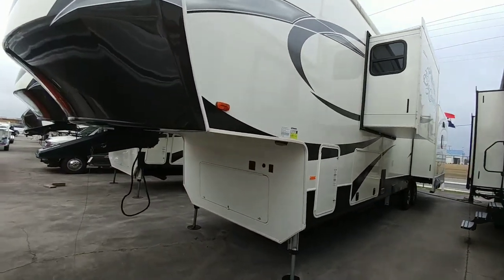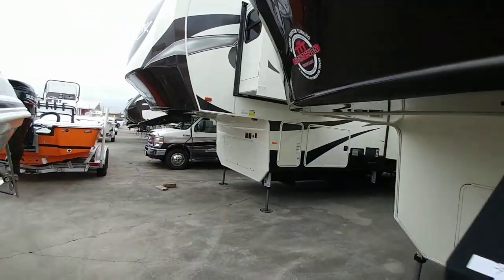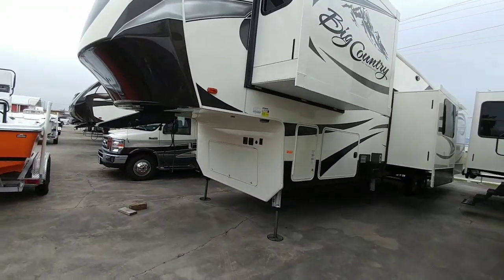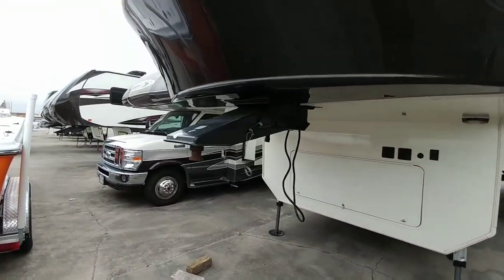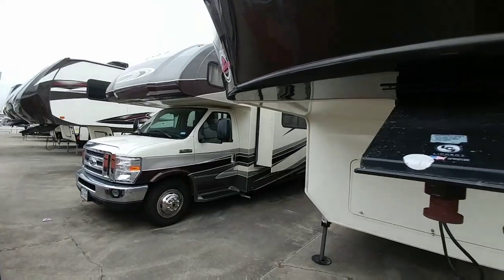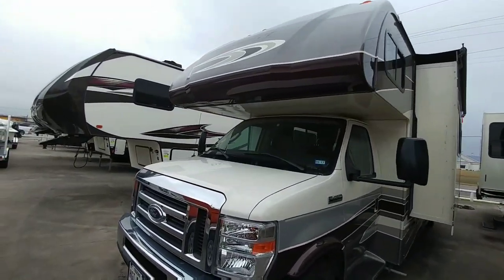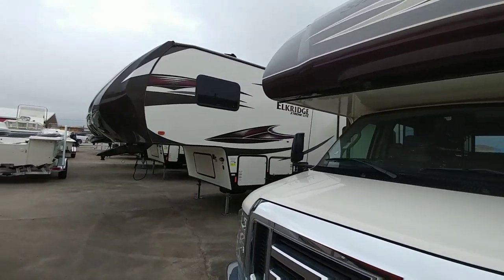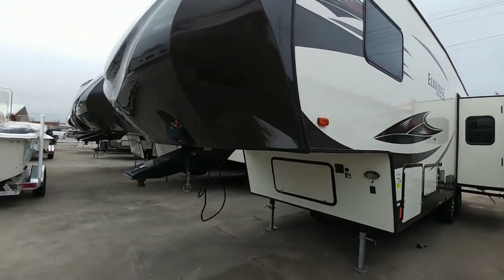Class A and Class C motorhomes are great for people who might not stay in places very long and move around a lot, simply because you don't have to transition from a truck or tow vehicle to the RV itself. That can be really convenient for folks who want a more convenient way of traveling without having to set up camp everywhere they go.